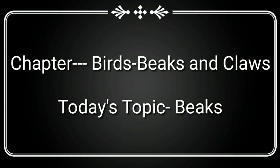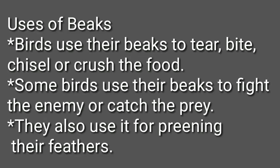Today, we are going to concentrate on the beaks in this video. Birds, as you know, do not have teeth as we have. Their beak is versatile and is useful for the birds in many ways. Birds use their beaks to tear, bite, chisel, or crush the food. Some birds use their beaks to fight the enemy or catch the prey. They also use it for preening — preening means to clean the feathers and set them right. The birds spread the wax secreted at the base of their feathers during this process.